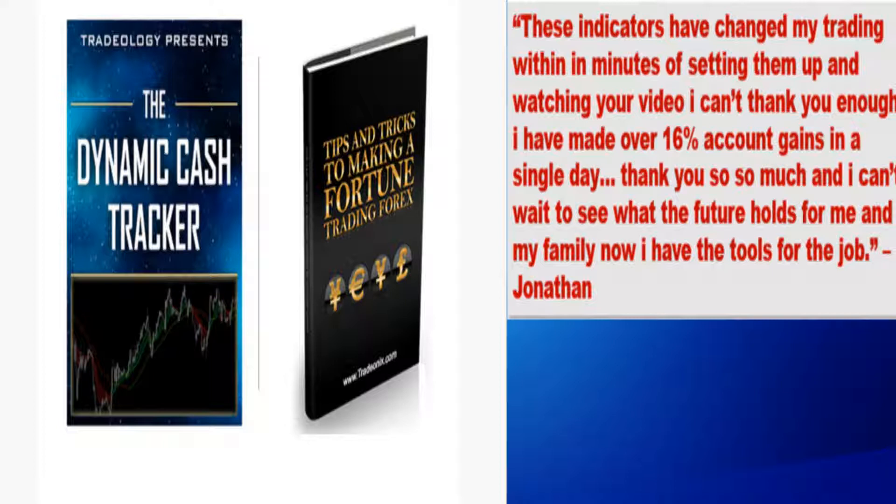The Dynamic Cash Tracker will change how you trade and could easily make you some tidy profits on day one. It takes minutes to learn and set up, then it is as simple as trading gets.